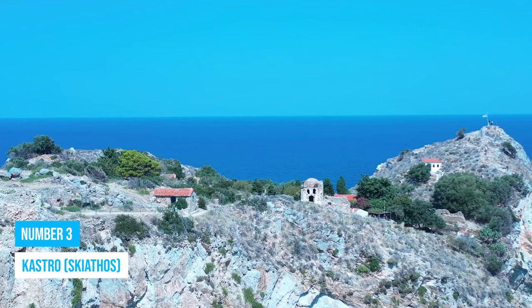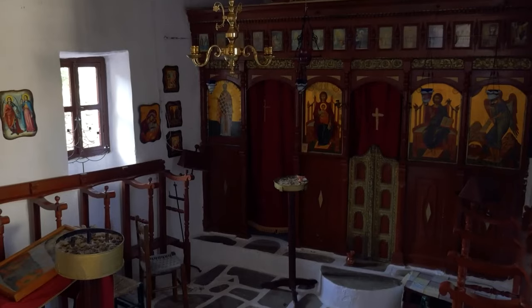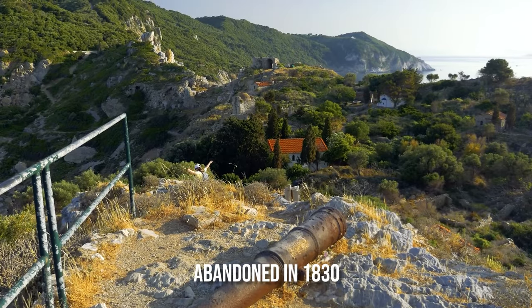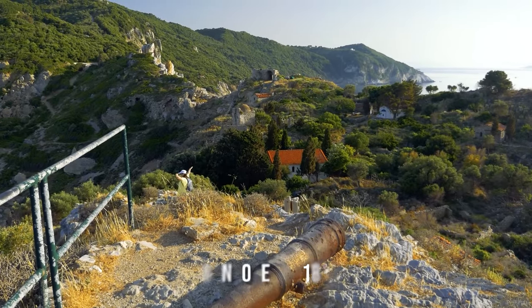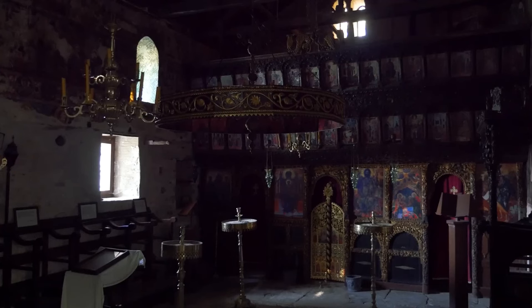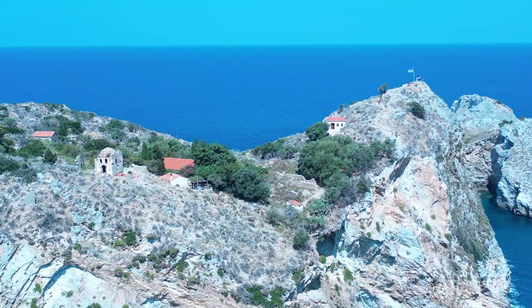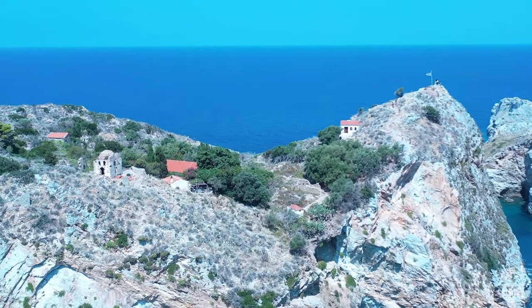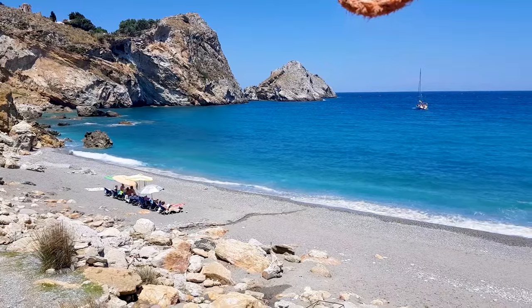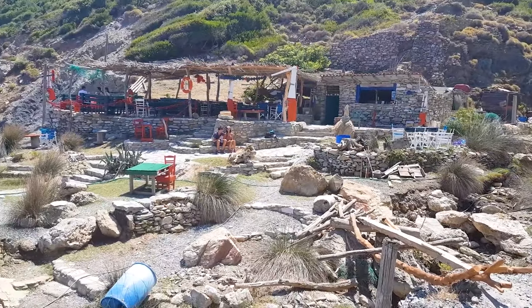Number 3: Castro. The village of Castro is a medieval fortified site that was the main settlement of the island of Skiathos from the mid-14th century to 1829. The village was abandoned in 1830 due to a cholera outbreak, but its ruins are now a popular tourist destination. You can explore the ruins of the old village and enjoy stunning views of the surrounding area, including the Aegean Sea. There is a small beach below the village where you can go for a swim, sunbathe, or have lunch at the nearby taverna.